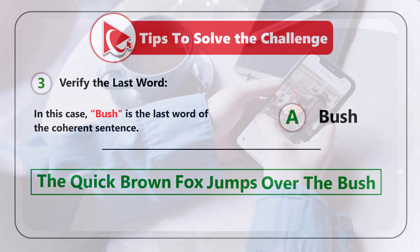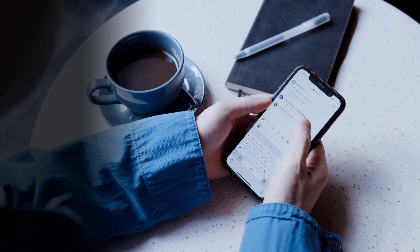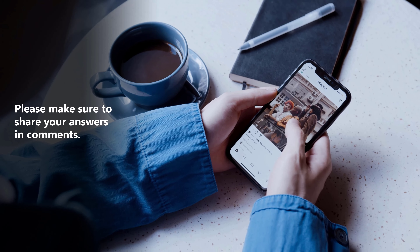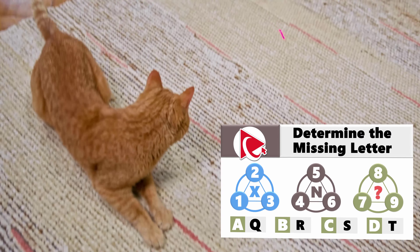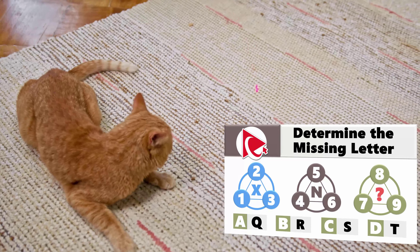Did you get to the same solution? If not, please make sure to post your answer and rationale in comments. This test question is more complex than convincing your cat that the red dot is not the actual enemy — can you outsmart the laser pointer of perplexity?